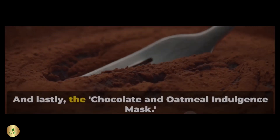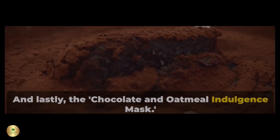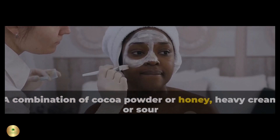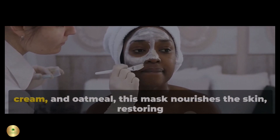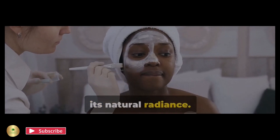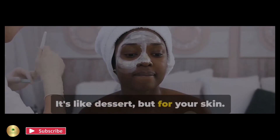And lastly, the Chocolate and Oatmeal Indulgence Mask — a treat for all skin types. A combination of cocoa powder or honey, heavy cream or sour cream, and oatmeal. This mask nourishes the skin, restoring its natural radiance. It's like dessert, but for your skin.